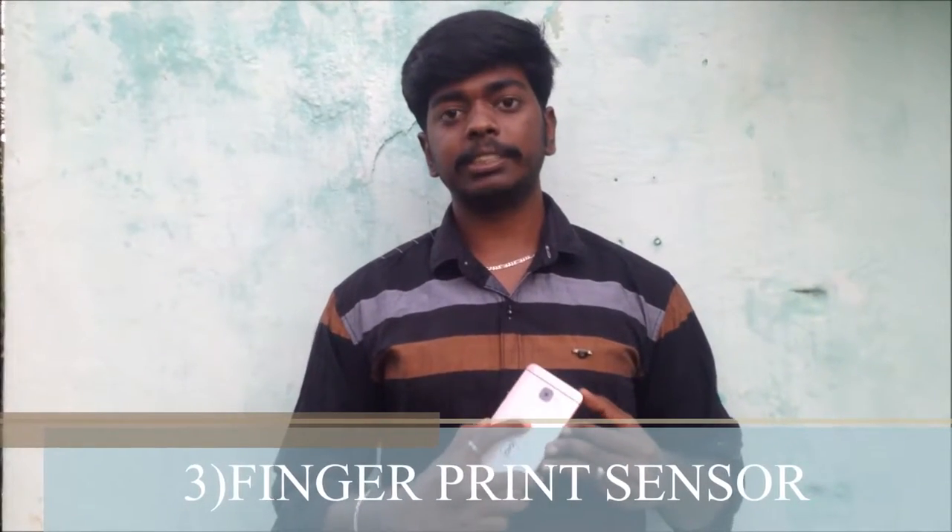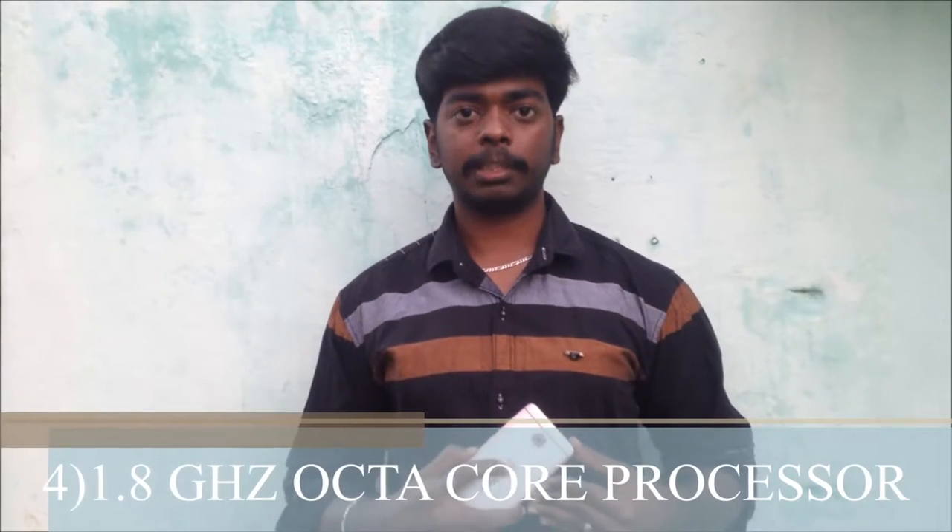Number three, this phone has a fingerprint sensor, which is an advantage. And then point four, this phone has a Snapdragon chipset and a 1.8GHz octa-core processor. So with this octa-core processor, you can run any apps and any games.